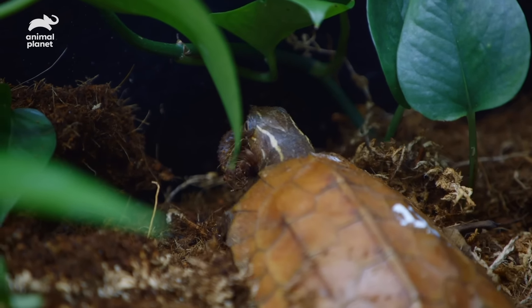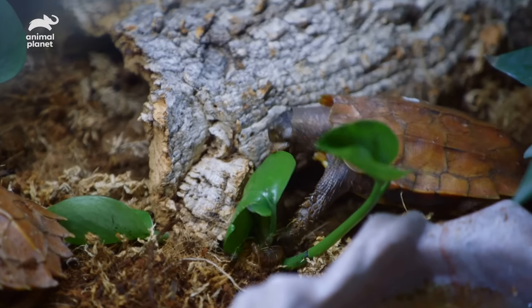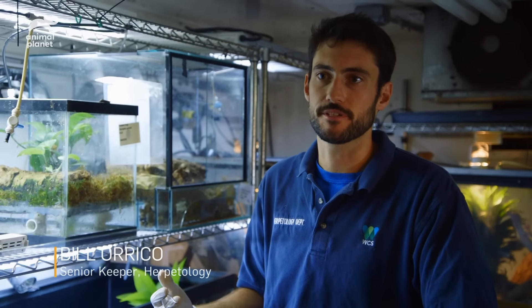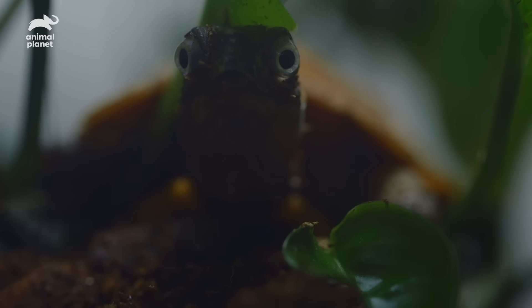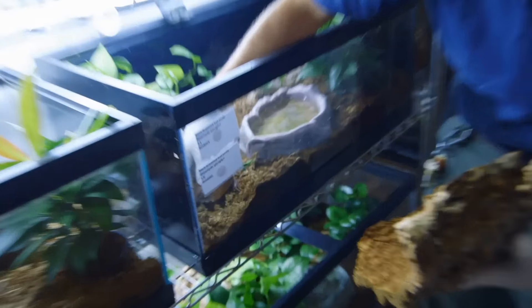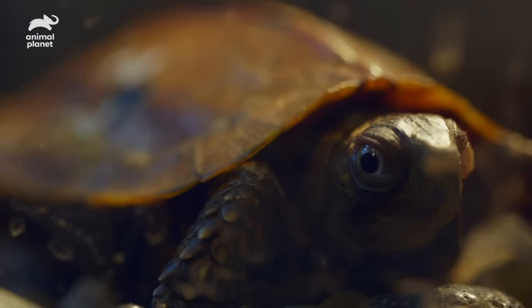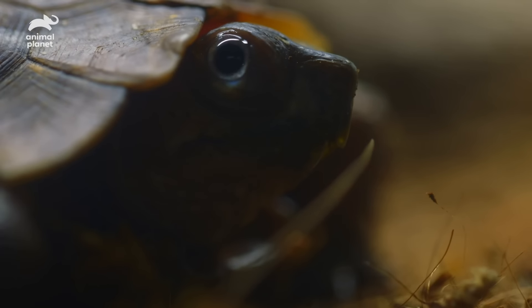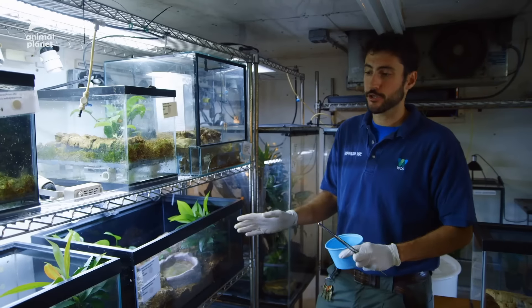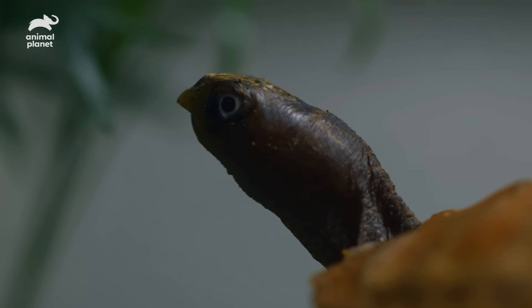This is one of our females from the confiscation. Although the confiscation is really unfortunate and you never want to see animals put in that position, we were able to get something positive out of it and have these leaf turtles added to our breeding group. These turtles are native to southern China and they're not as widely available, so when we get a confiscation we're usually expecting the usual suspects, which don't typically include leaf turtles. They are by far my favorite species of turtle.